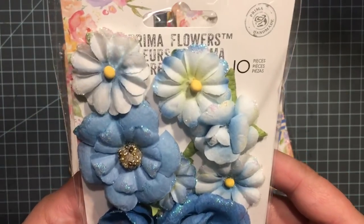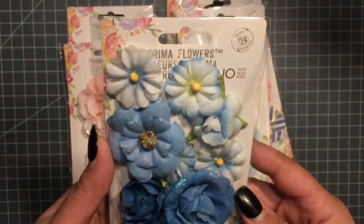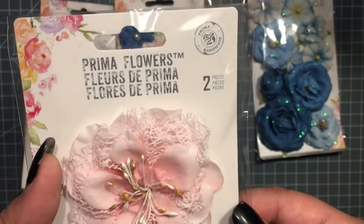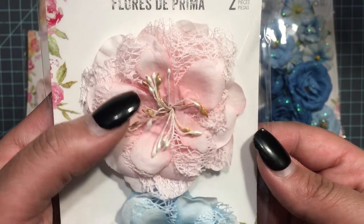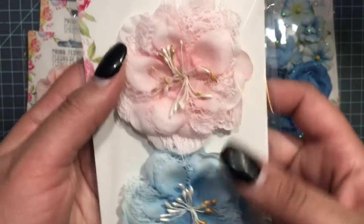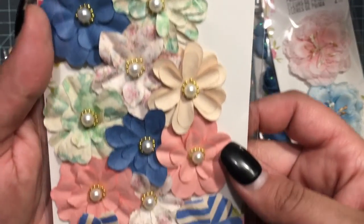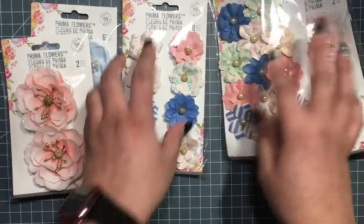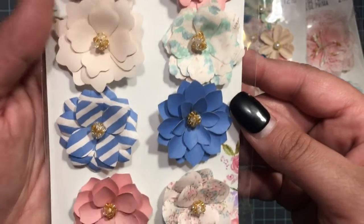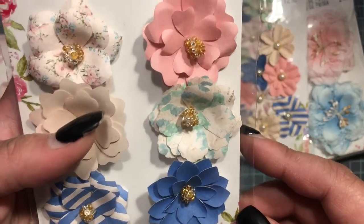These are about five or six dollars a piece. I got these really pretty blue ones — they're like fabric paper but really pretty. And then this one here, and I got these too.